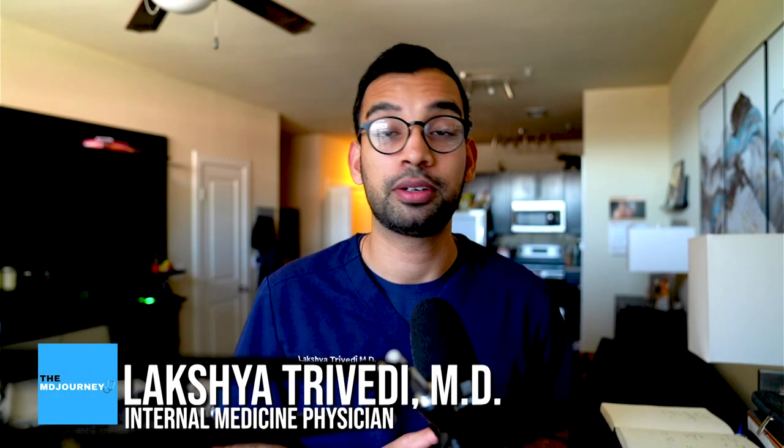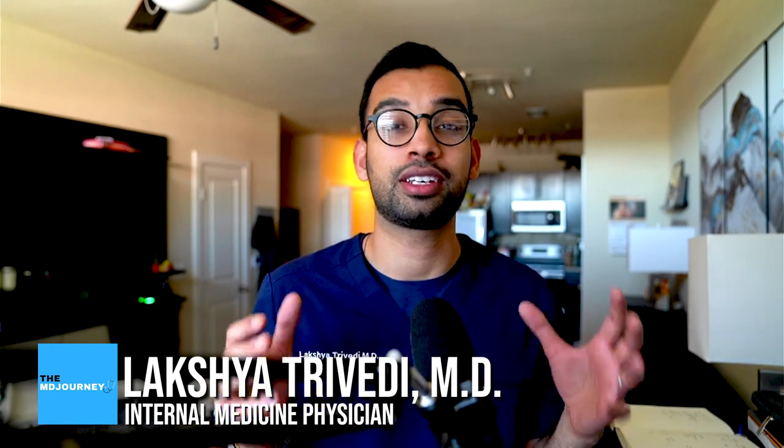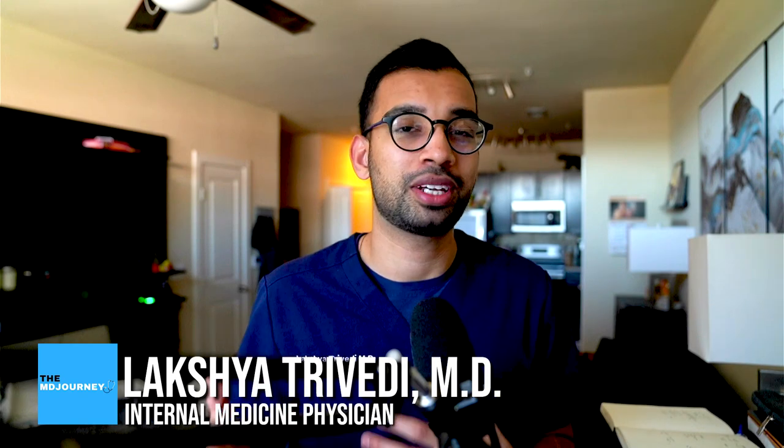Hey friends, welcome back to the channel. In case you're new here, my name is Laksh, I'm an internal medicine physician, and here at The MD Journey we make content to help people like you succeed on their medical journey, but doing it with less stress. Today we're going to talk about and break down how to have a badass CV in preparation for residency despite being a busy medical student.